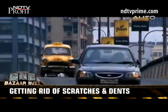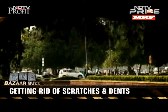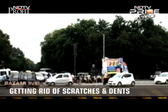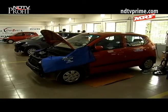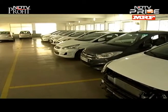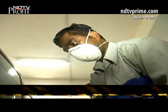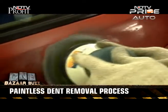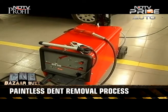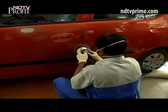Minor dents and scratches on your car can decrease its resale value and be a possible source of rust — especially unwanted on a new car. To understand how this can be treated, we visited a Hyundai authorized workshop in Chennai. The latest paintless dent removal, or PDR, technique is used to remove unsightly dents and dings. The process involves special tools applied behind the bodywork to gently massage out the dent from the panel without damaging the paint.